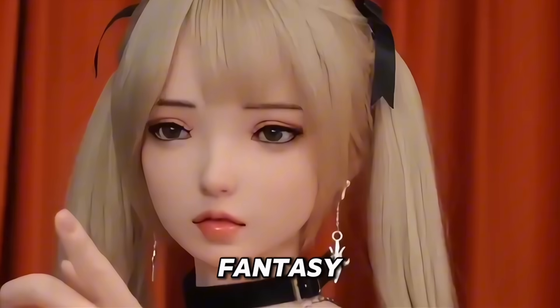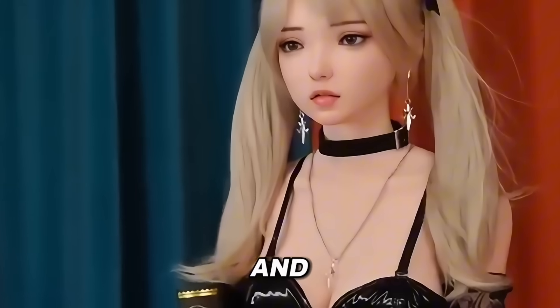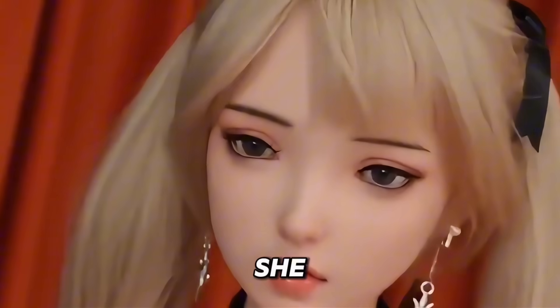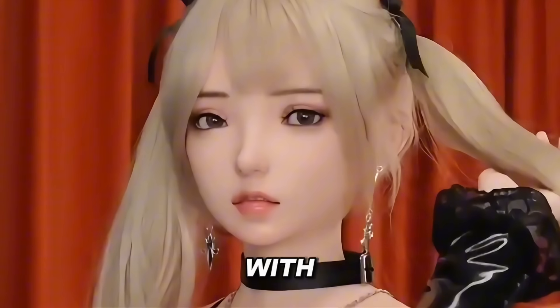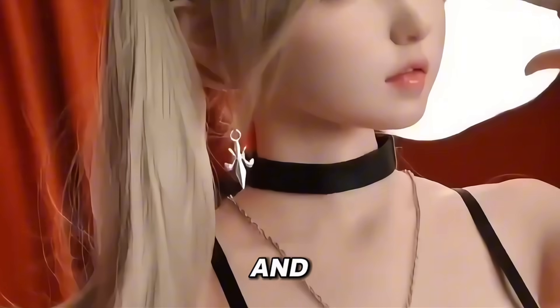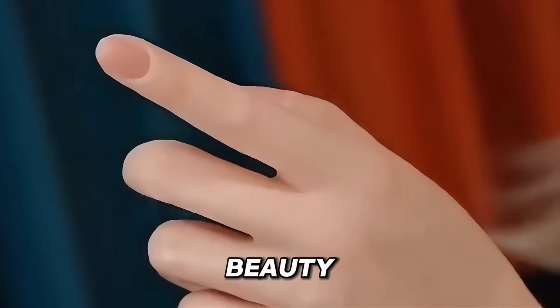But Ariel isn't just a visual fantasy — she's smart too. From customized makeup and hairstyles to expressive mechanical eyes that react with emotion, she can be fine-tuned to your exact preferences. With optional AI features, she can recognize your face, talk to you, and even respond to your emotions. At around $2,500, Ariel offers more than beauty — she brings a personality you can feel.